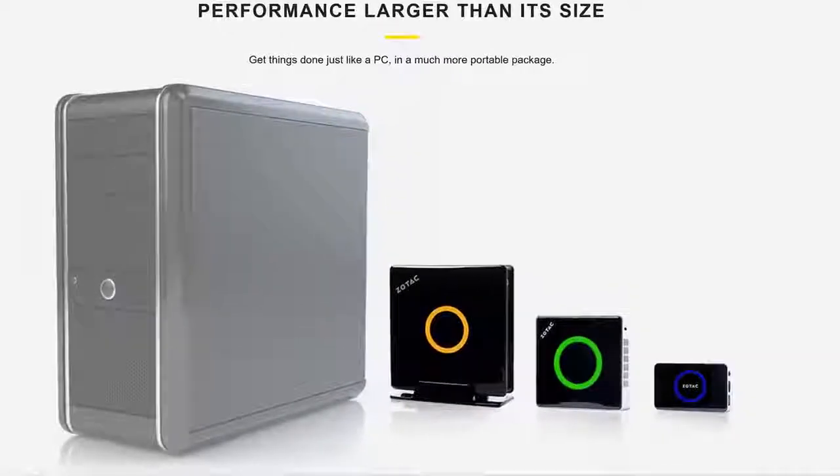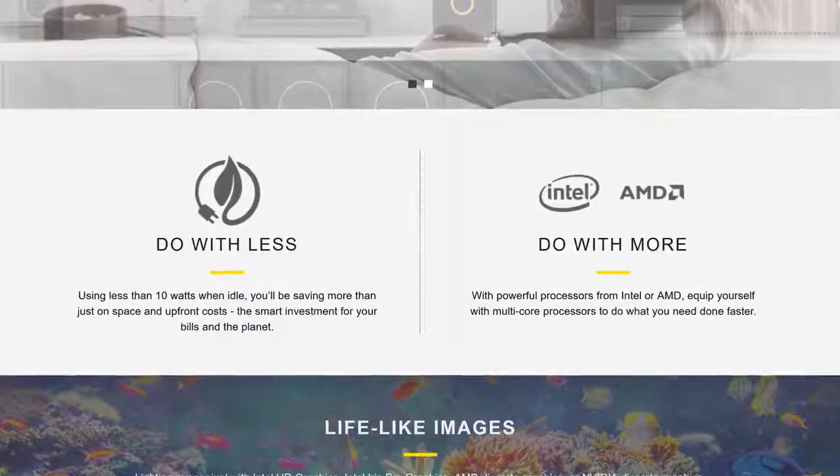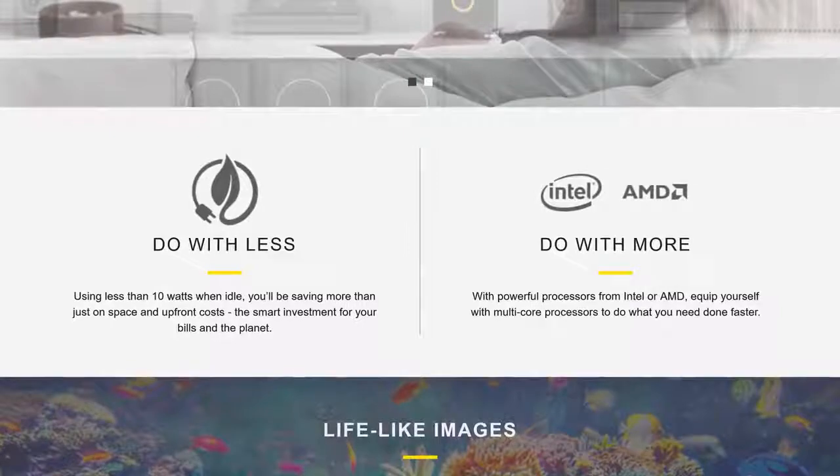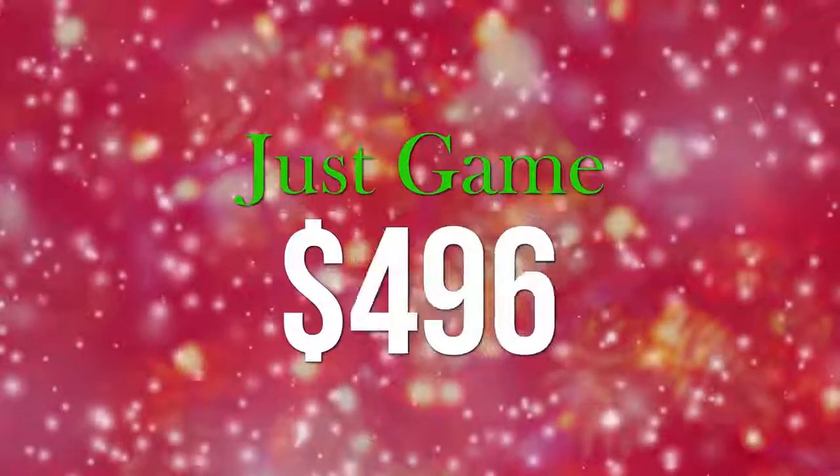Zotac's ZBOX PCs are great for applications like productivity, streaming, and gaming. They feature 7th gen Intel Core processors and they're super small — check them out at the link below.